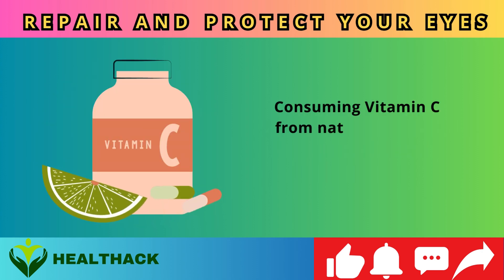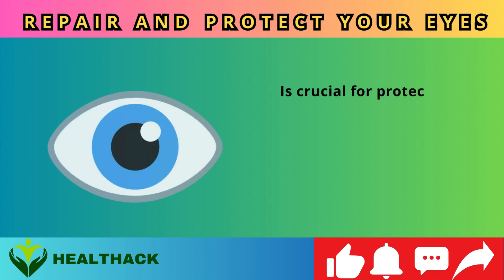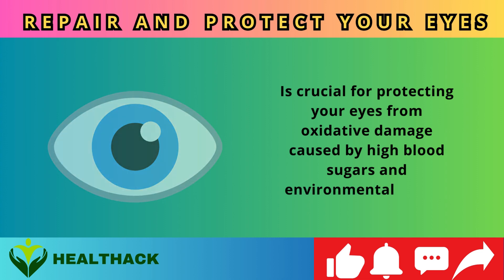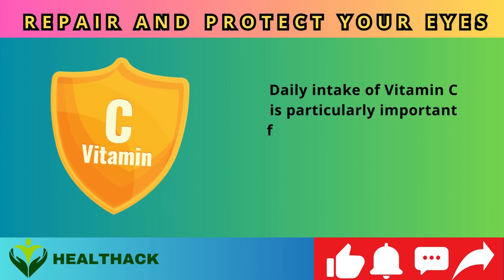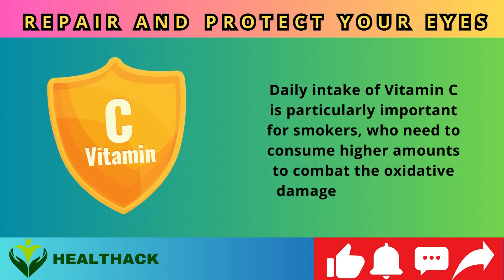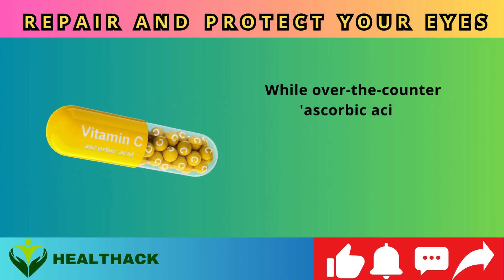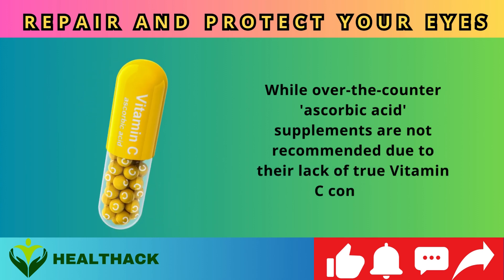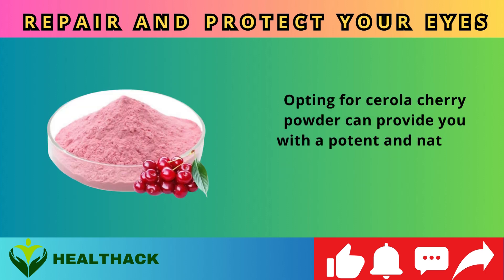Consuming vitamin C from natural sources like raw fruits and vegetables is crucial for protecting your eyes from oxidative damage caused by high blood sugars and environmental toxins. Daily intake is particularly important for smokers. While over-the-counter ascorbic acid supplements are not recommended due to their lack of true vitamin C content, opting for acerola cherry powder can provide a potent and natural source.